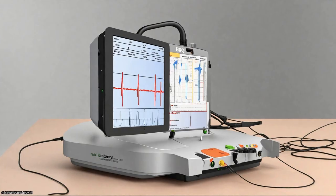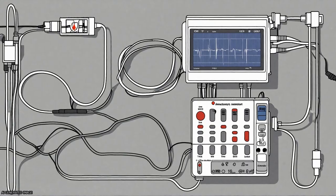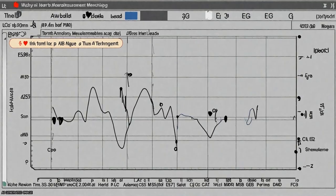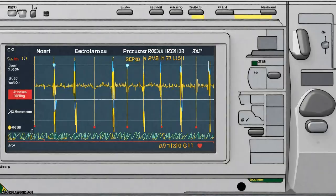The developed ambulatory ECG monitor can be used for heart rate variability analysis and database development of normal subjects and patients with cardiovascular and non-cardiovascular diseases.